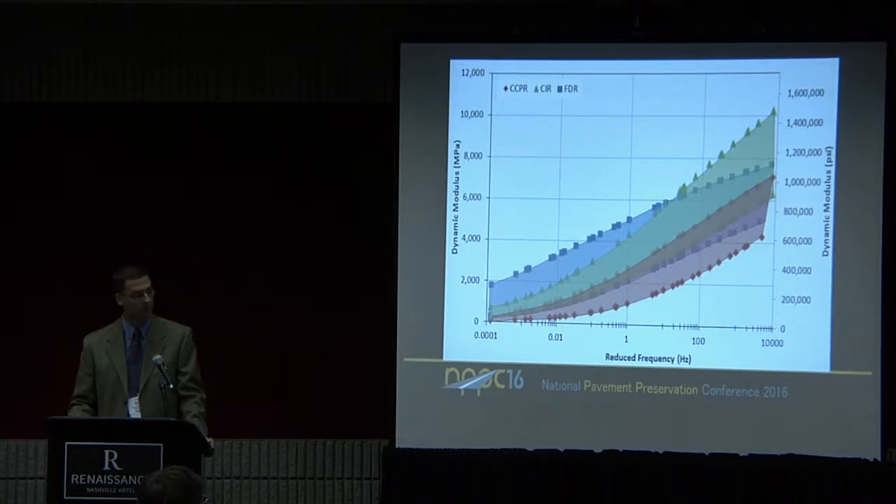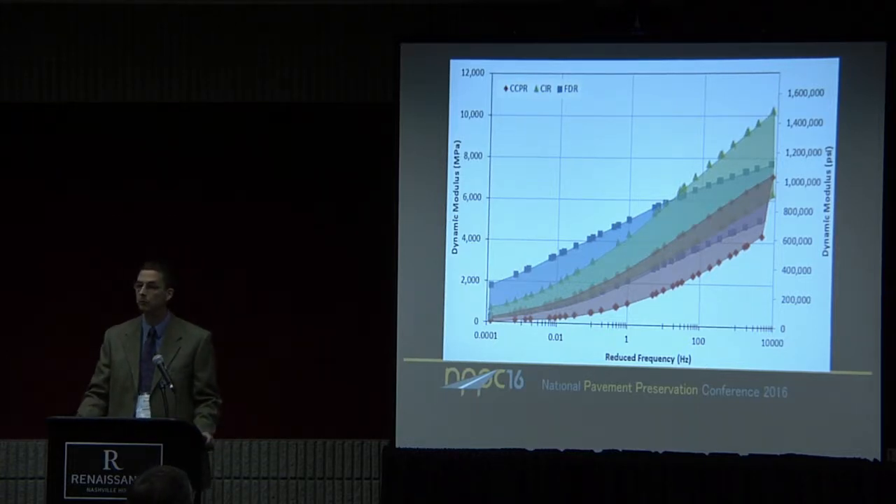I also found it really interesting that the FDR fell in the middle between the two treatments. In terms of empirical design values, we tend to use lower strength values for FDR than for CIR and CCPR. However, based on the tests we ran, we found that the stiffnesses are similar, and in fact at the high temperature end the FDR may actually be stiffer in some cases.